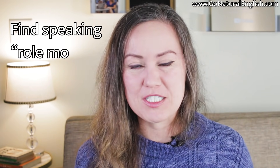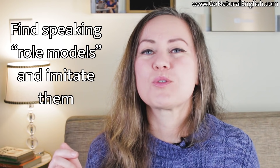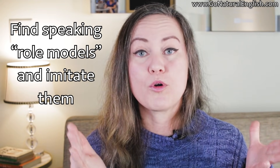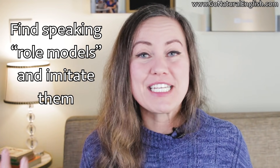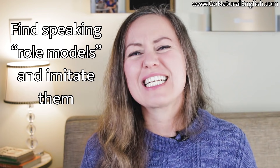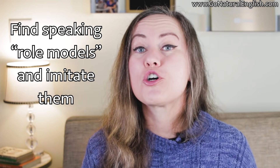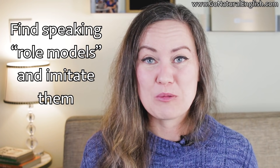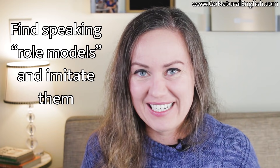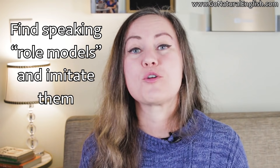Understand that others want you to speak English and learn, and they want to help you. Pay close attention to what you're hearing, especially when you have the chance to listen to an English speaker you really admire — whether it's someone in real life or through the internet or TV. Watch how they speak, listen to the way they speak, and copy that. What do you notice about the way that they are speaking that attracts you? Could you mimic their stress, tone of voice, or the smile they bring when speaking?